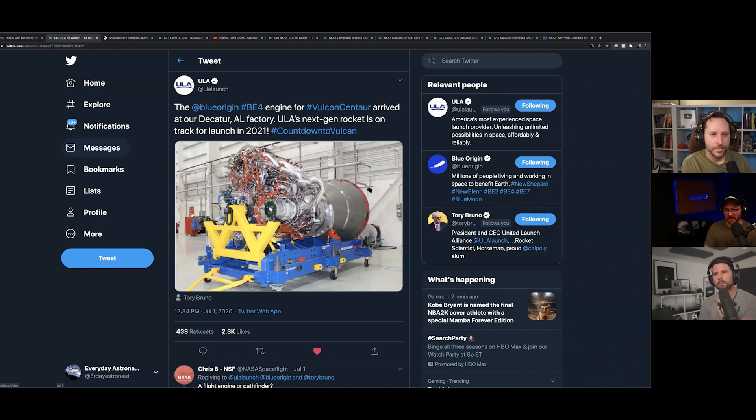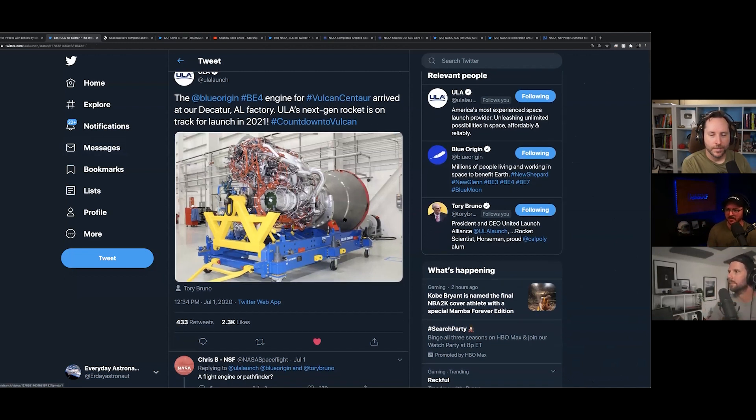I have a whole comparison of the BE-4 versus the RS-25 on my website. One of the differences between this and the RS-25, the Space Shuttle Main Engine, is...